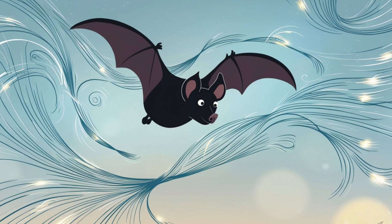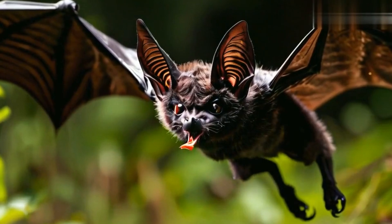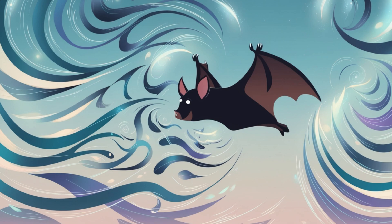Bats are masters of echolocation. They emit ultrasonic pulses and use the echoes to detect tiny movements, like a 1mm ripple on the water, perfect for catching prey.